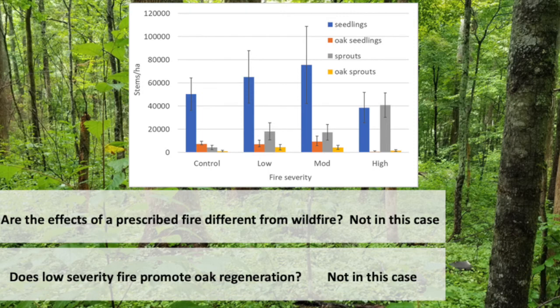Comparing prescribed fire with wildfire, taking into account fire severity via both scorch height and overstory mortality, I couldn't find any significant differences between the two when it came to regeneration. Does low severity fire promote oak regeneration? Here, in this case, it doesn't — not yet. Oak regeneration is really low in all of these plots.